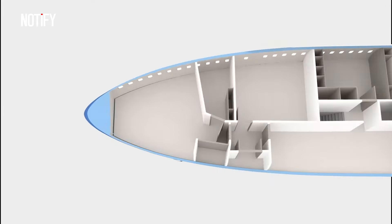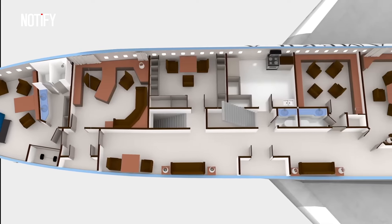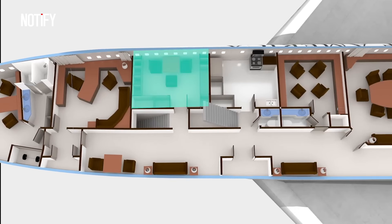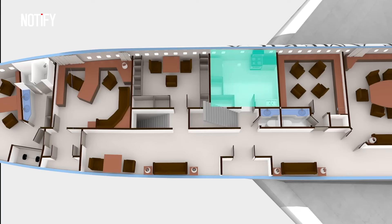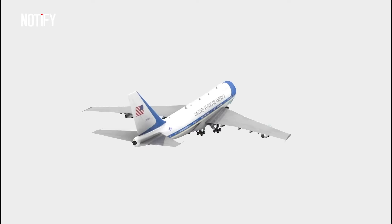The front part is nicknamed the White House, consisting of the president's private suite with a bed, sofa, dressing room, and bathroom, as well as a gym. Behind the suite is the president's office for private conversations with advisors and special guests. There is also a fully equipped medical room for emergency medical care. The kitchen in Air Force One is larger than that of a commercial jet, capable of accommodating three staff members, a chef, and a bartender.